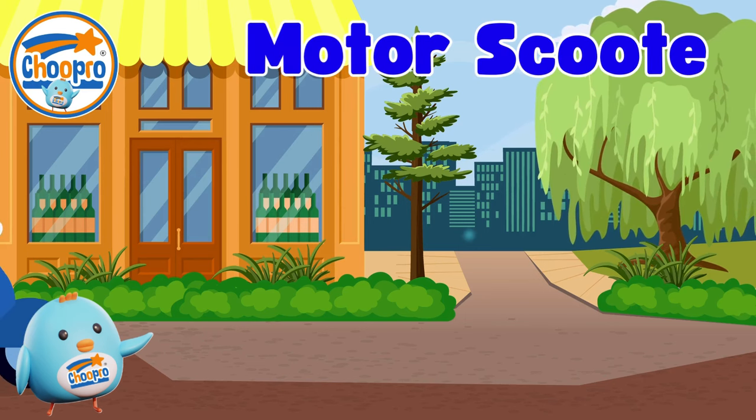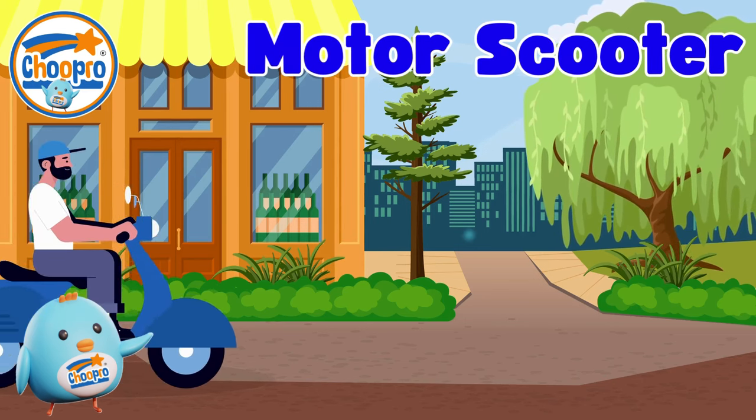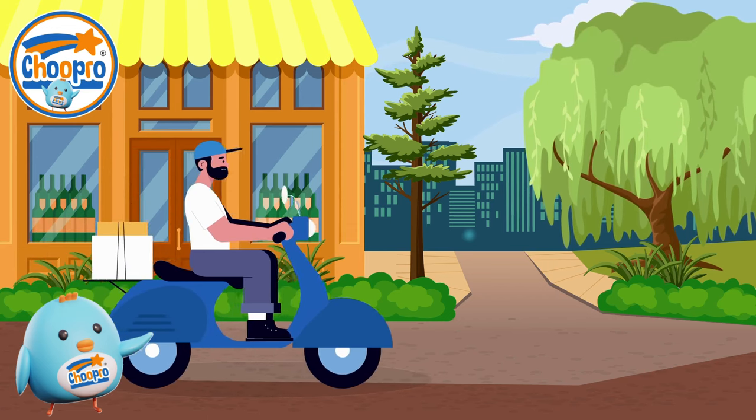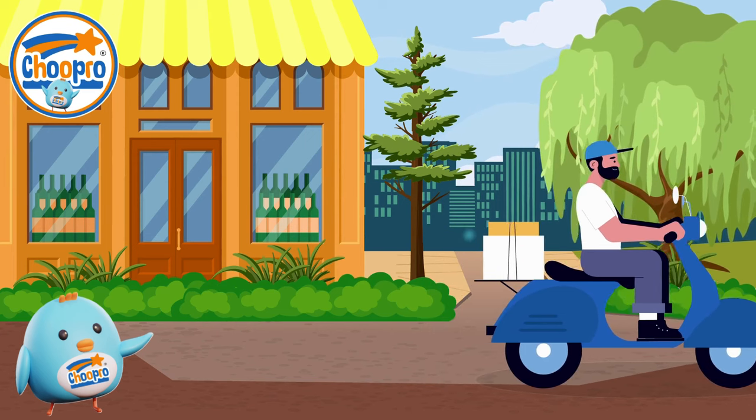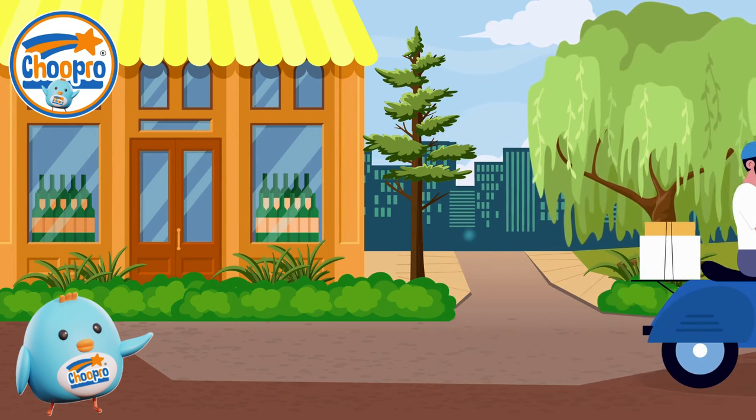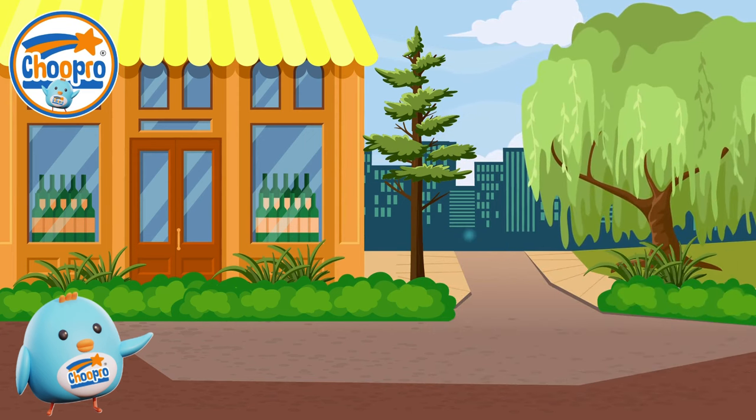Motor scooters are like mini motorcycles designed for easy and convenient transportation. With their small size and low cost, motor scooters provide a great way to zip around town while enjoying the thrill of riding on two wheels.